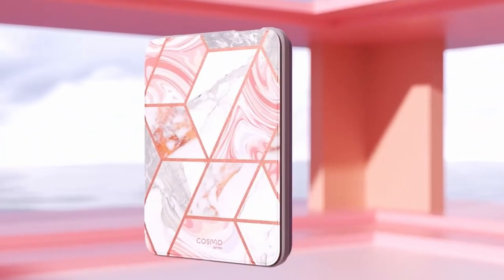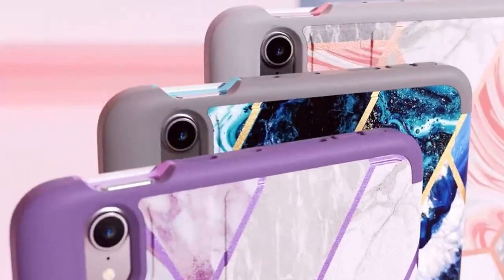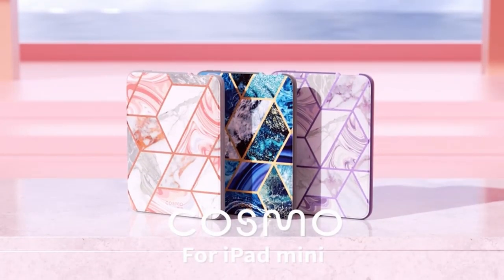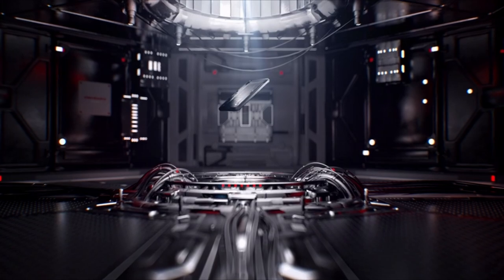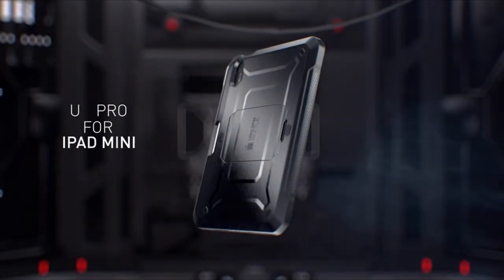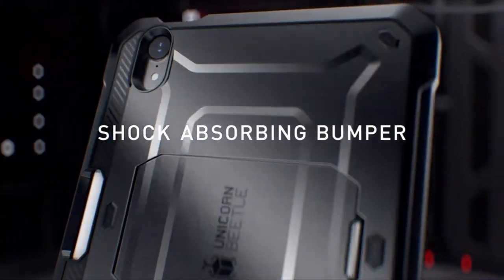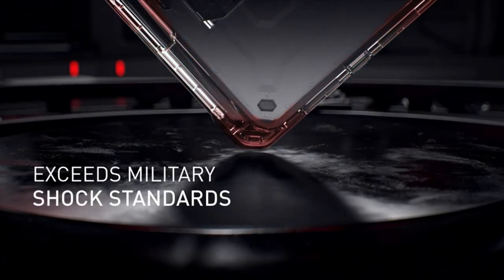If you're a proud owner of the sleek and powerful iPad Mini 6, ensuring its safety against daily wear and tear is paramount. The best iPad Mini 6 cases not only shield your tablet from scratches, scuffs, and accidental drops, but also add functionality with features like built-in kickstands, card slots, and magnetic covers.